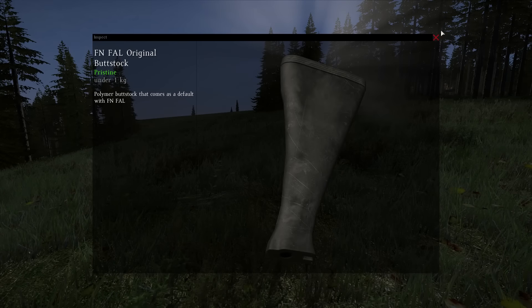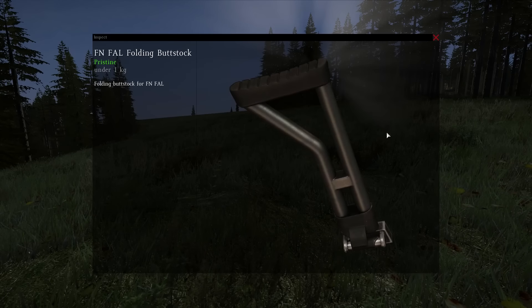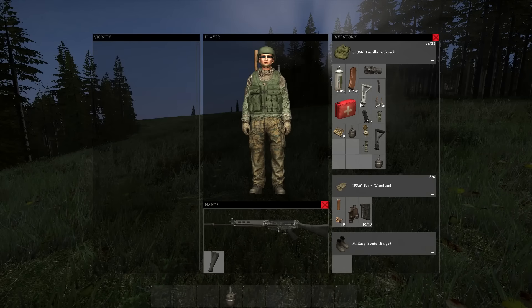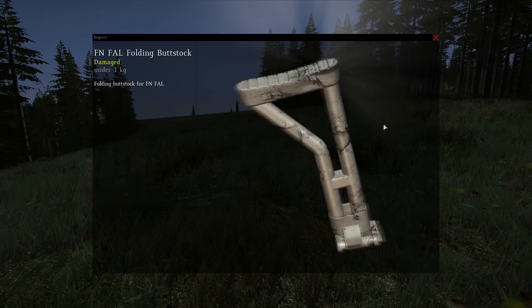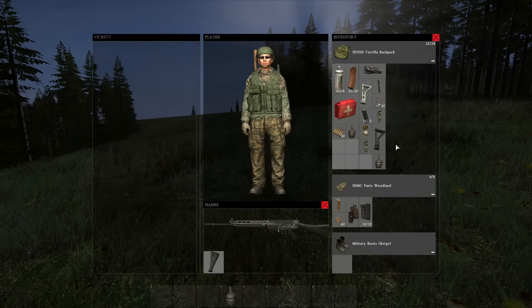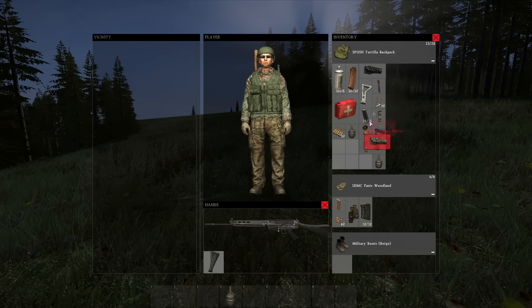The weapon comes by default with the plastic buttstock, this one as you can see. You can find other buttstocks in the tents and barracks, like this one — the folding buttstock.